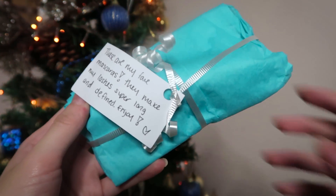Next note says 'these are my fave mascaras — they make my lashes super long and defined, enjoy!' So these are from Maybelline. The first one is The Falsies Volume Express. I won't be trying it on since I already have mascara on. The next one is the Colossal Volume Express. According to the package, one has a glam lash effect while the other gives you nine times volume.